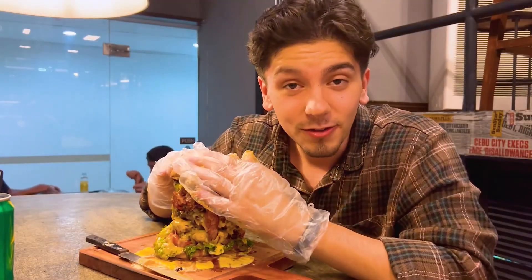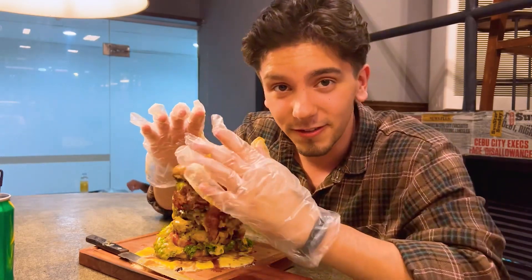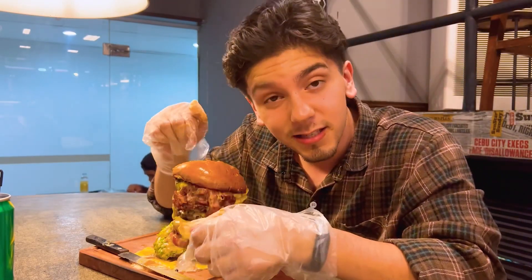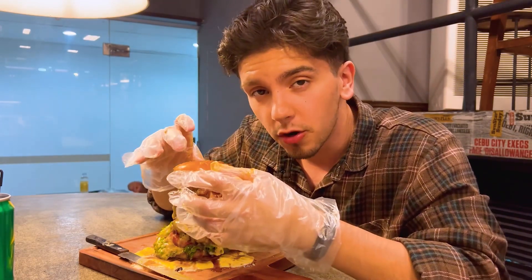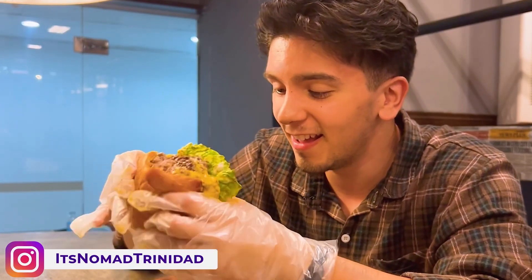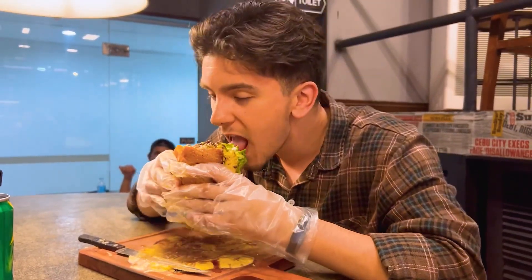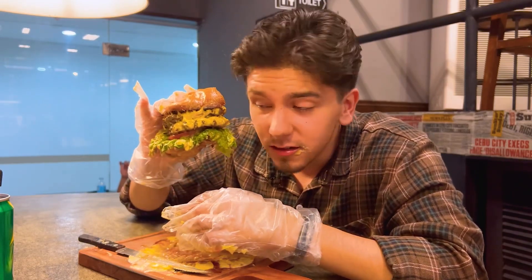This burger is really good but I can't handle eating it like this at all, so what I'm gonna do is probably break it down and we'll go from there. This is six patties, by the way, so if you guys are really hungry this is something you'd definitely have to order. I'm going to enjoy this burger by breaking it down — this is a lot more manageable than having six patties at once, so I made them into two different burgers. But still, look at the size of it!